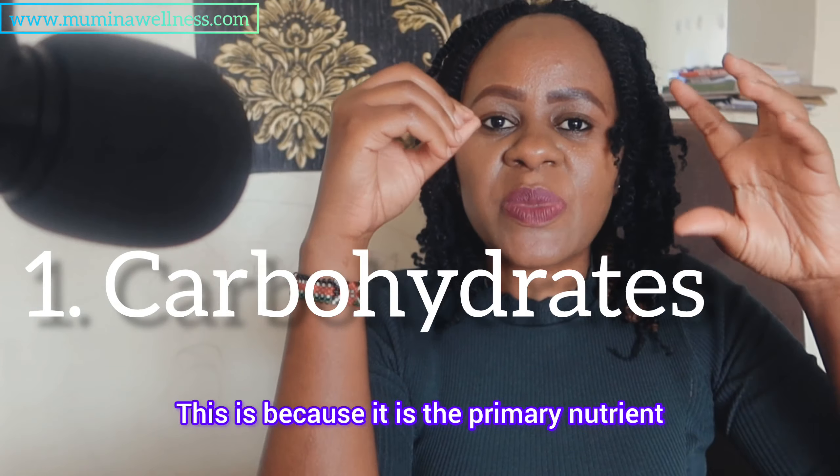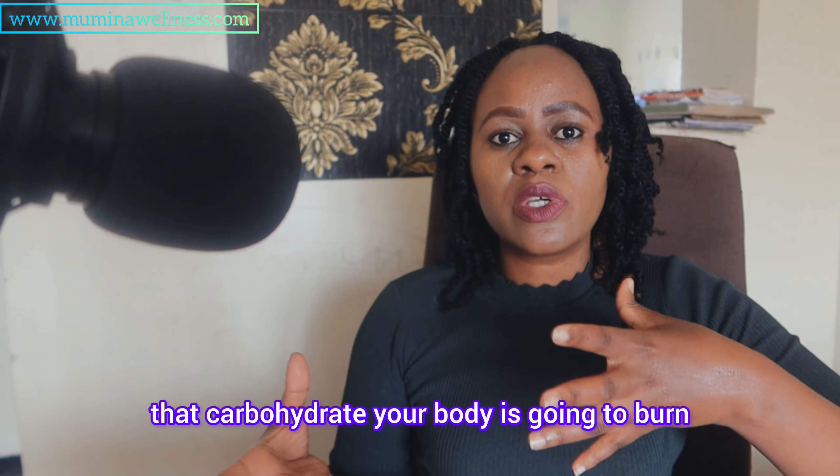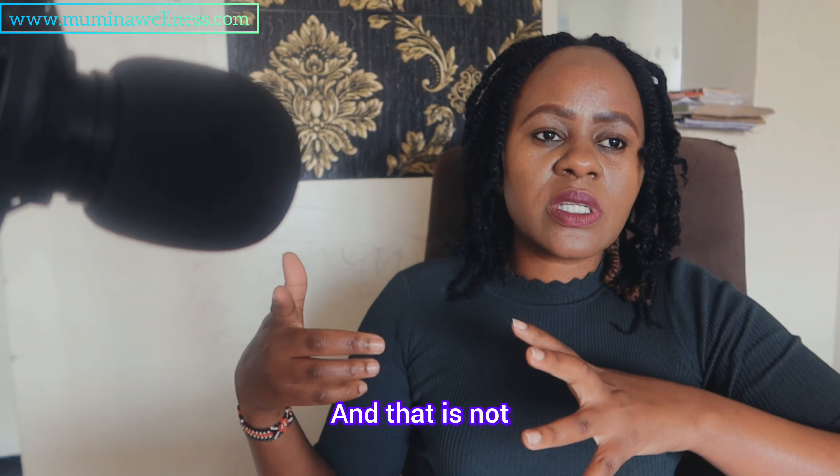Another important topic when it comes to carbohydrates is understanding the thermic effect of food. Carbohydrates have a moderate thermic effect — basically between 5 to 15 percent. This means that when you consume carbohydrates, your body is going to burn about 5 to 10 percent of the energy consumed from carbohydrates just to digest it, which is not bad for someone struggling with metabolism or weight management.